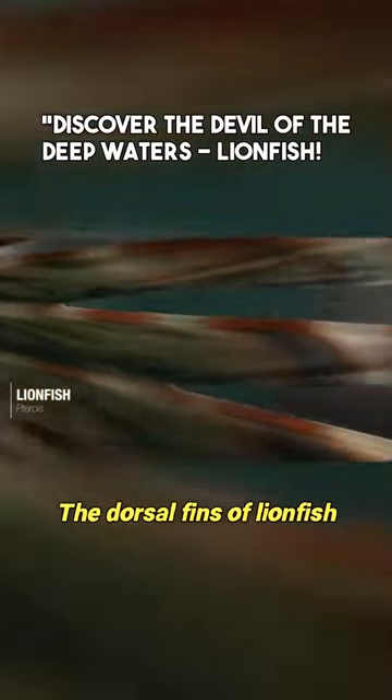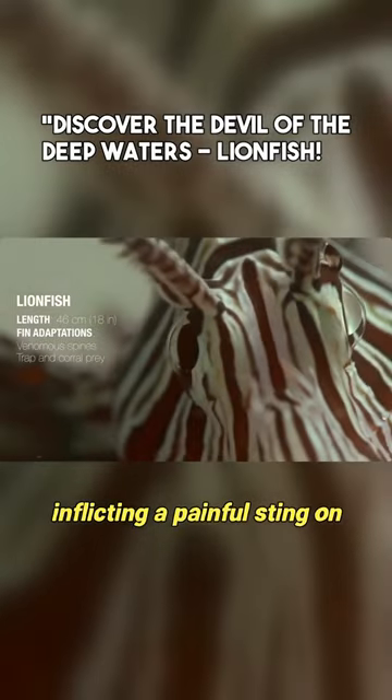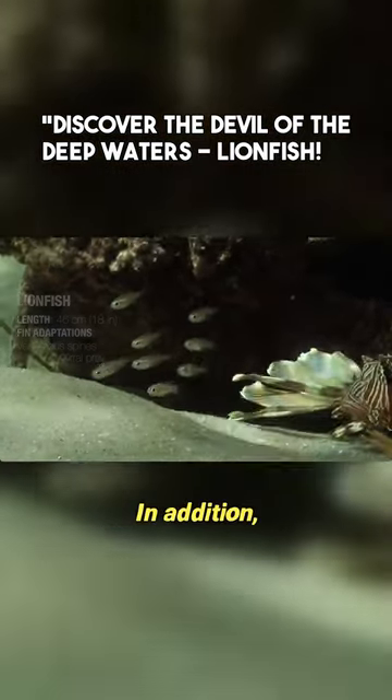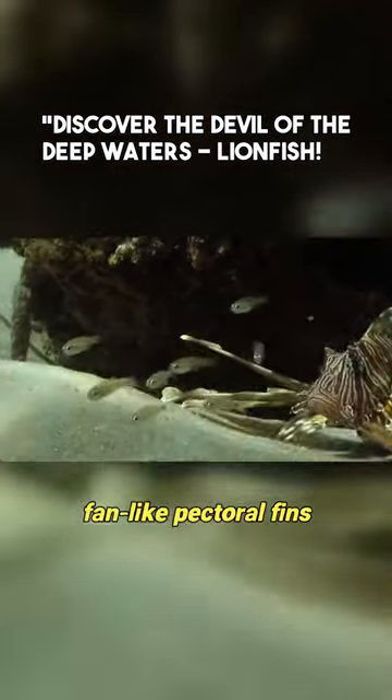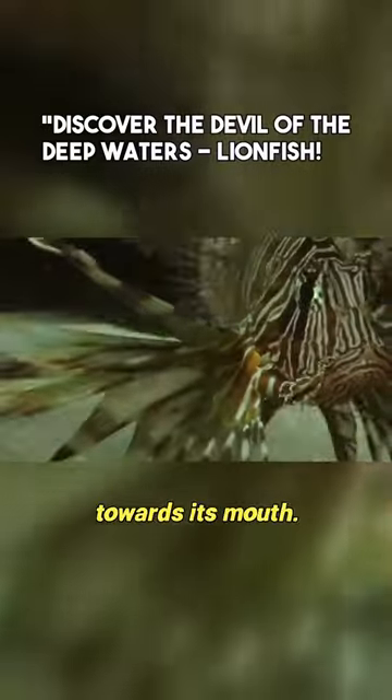The dorsal fins of lionfish contain venomous spines, inflicting a painful sting on potential predators. In addition, its large fan-like pectoral fins allow it to corral prey fish towards its mouth.